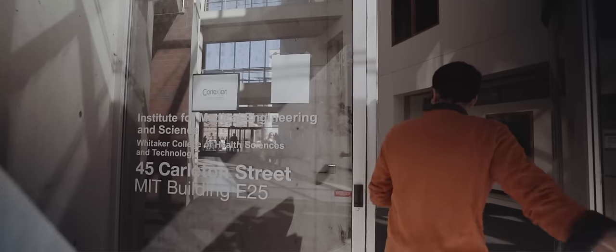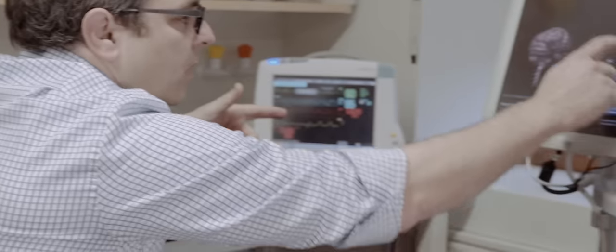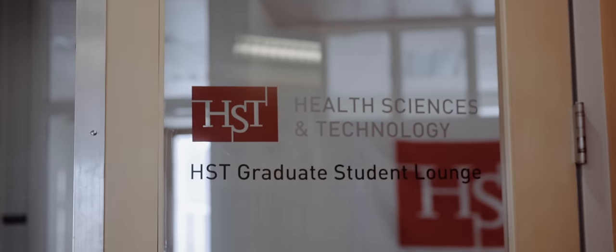I always wanted to work at the interface of medicine and technology. When I was applying to graduate school, I heard about the program that I'm in, which is the Health Science and Technology program — a collaboration between MIT and Harvard Medical School.